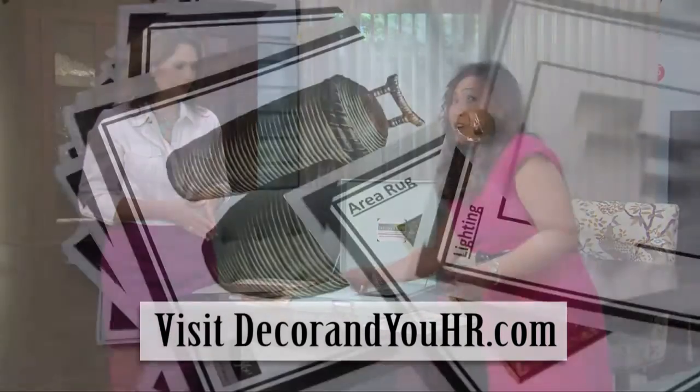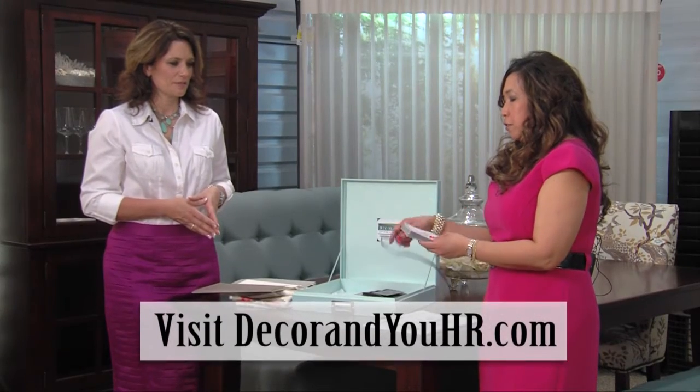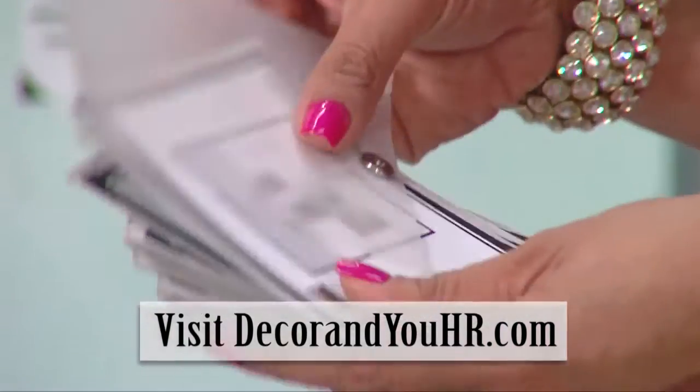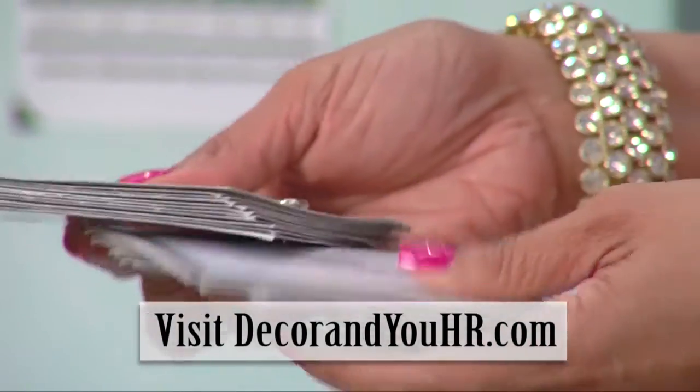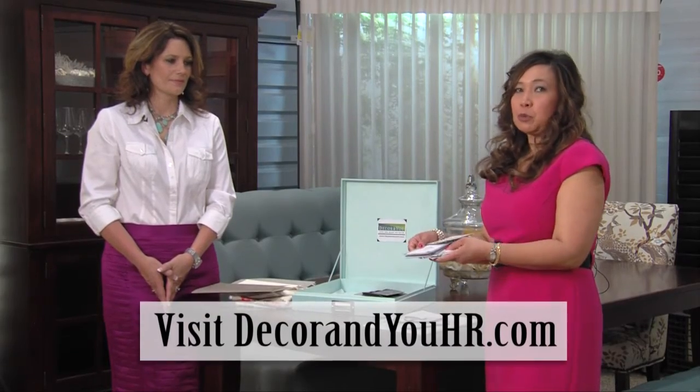This is my favorite part — this is our flip book. And this is everything you need: photos of all the items that we specified in your design. In the back, you'll see the measurements and the colors, so that when you go shopping, you have everything you need to put your room together.